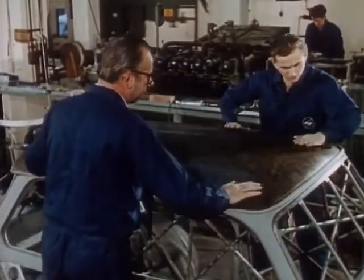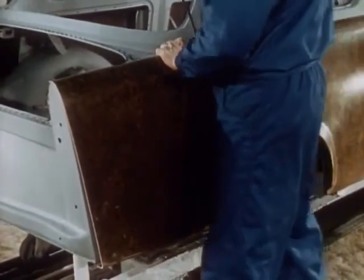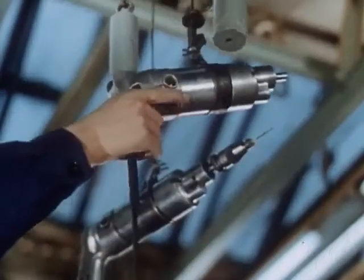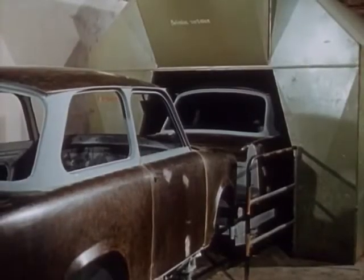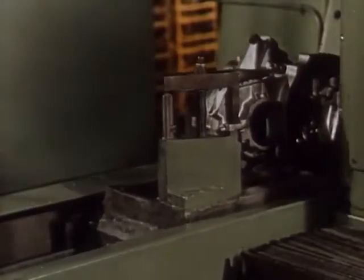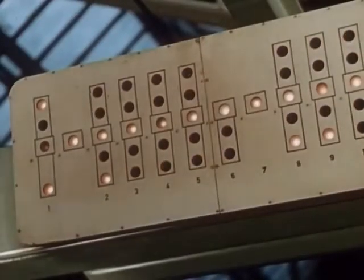In bodywork construction, the high-quality plastic parts are joined to the load-bearing steel body starting from the roof, by folding, bonding and screwing. The self-supporting bodywork is complete and receives its colour finish. Here too, the most modern technology is at the forefront.